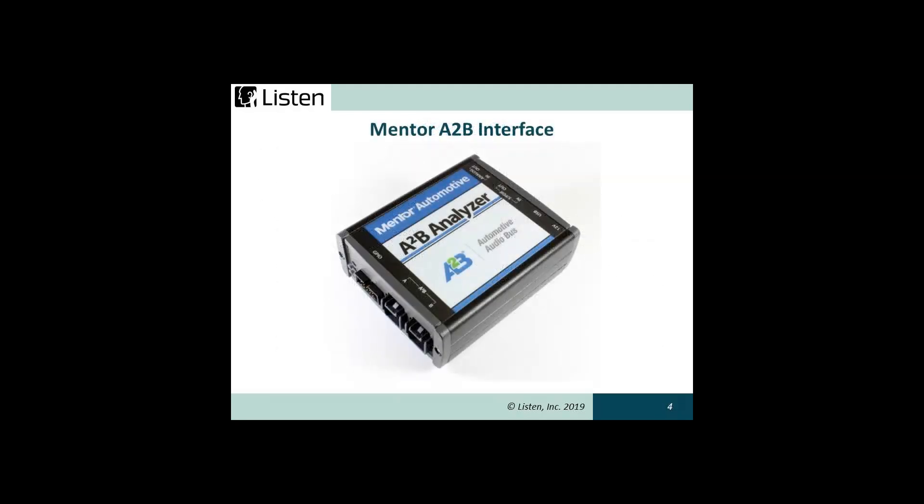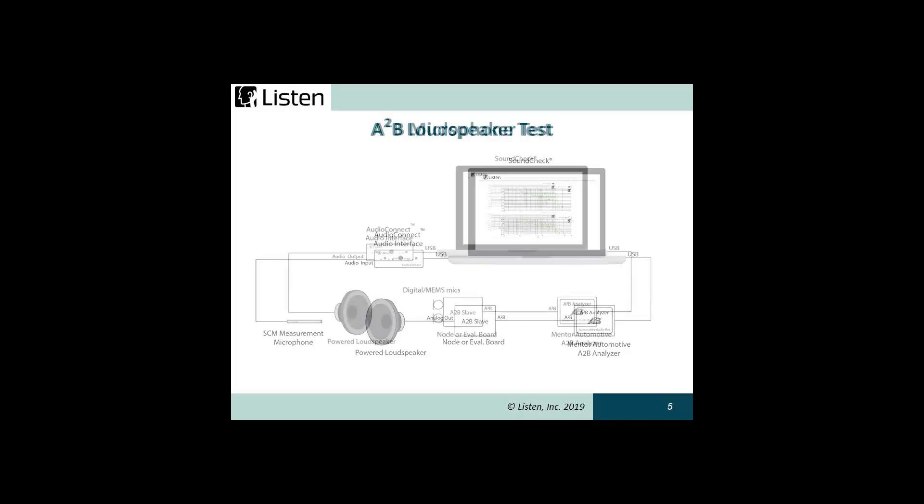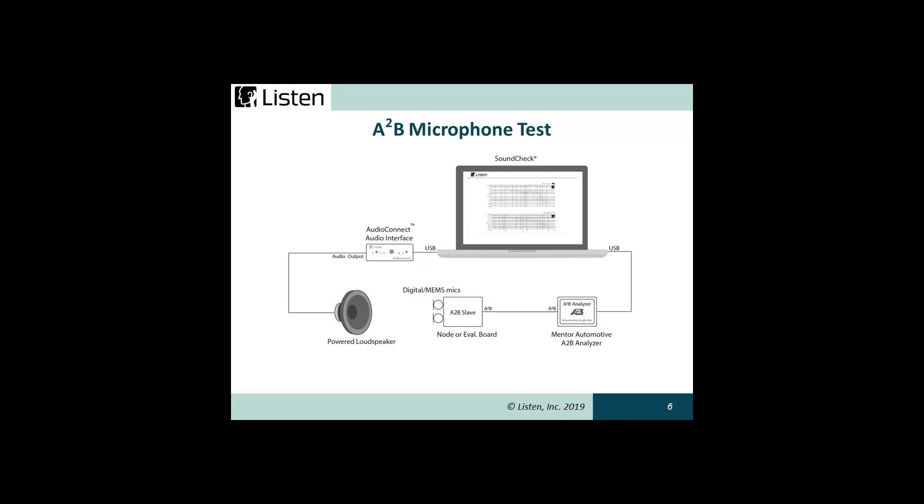Mentor Graphics developed the A2B analyzer, which can easily interface with Soundcheck for testing transducers on the A2B bus. This is an example of an A2B speaker test setup. The test stimulus is played to the speaker under test on the A2B bus and the response is captured via a microphone under test on the A2B bus.